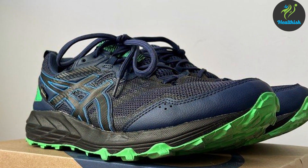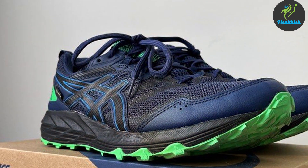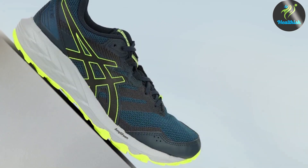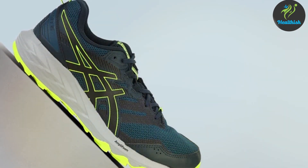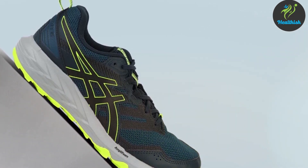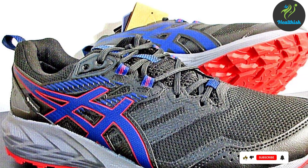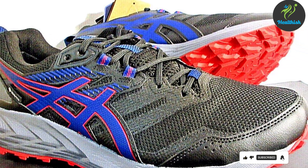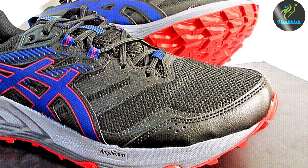Combined with a cushioned midsole, this technology ensures a smooth and responsive ride across all terrains. The usability extends beyond trail running — it's also great for hikers and outdoor enthusiasts. The breathable mesh upper and moisture-wicking lining keep your feet dry and fresh, while the OrthoLite sock liner provides additional cushioning and antimicrobial protection.